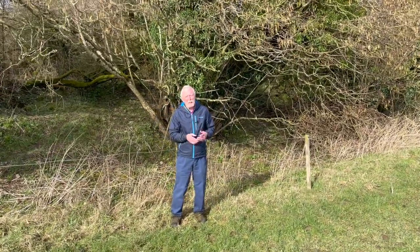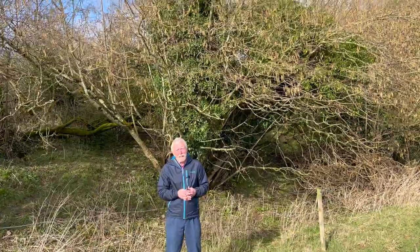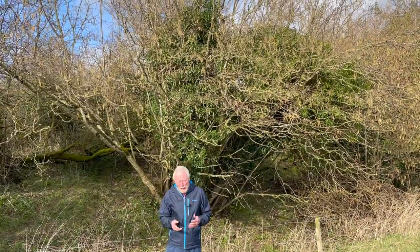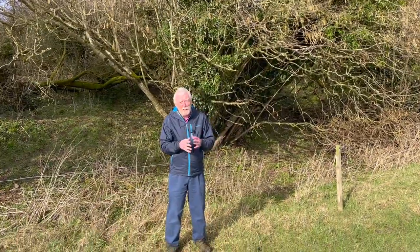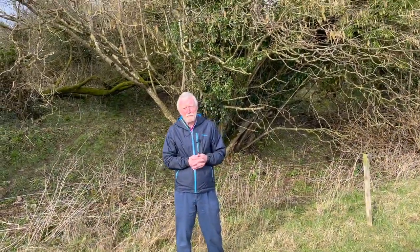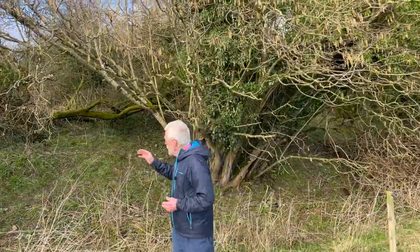Hazel is one of the earliest trees to come into flower, and since it's never as tall as most of the other trees in closed woodland, the branches are lower down, so it's a bit easier for us to examine the flowers, especially in a place like this.